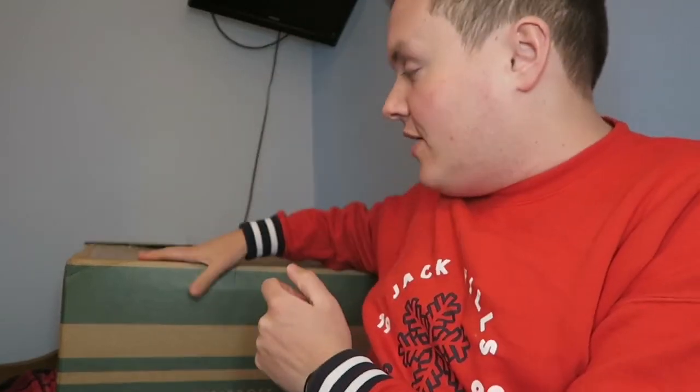Hello everybody and welcome back to my channel and welcome back to another video. Today is all about the Waitrose and Partners Christmas hamper. My work have sent me this amazing hamper so I thought I would go through it and see what's in it.